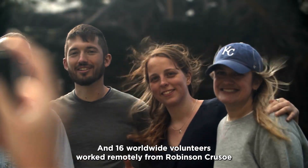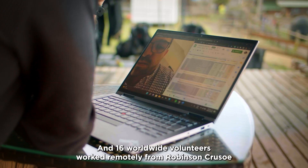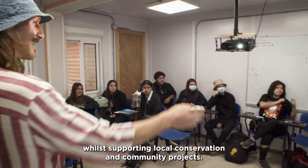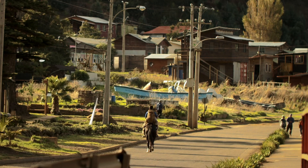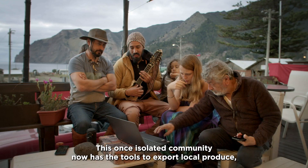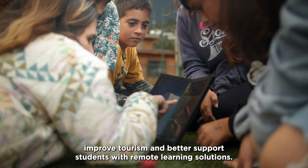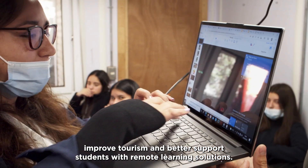And 16 worldwide volunteers worked remotely from Robinson Crusoe while supporting local conservation and community projects. This once isolated community now has the tools to export local produce, improve tourism, and better support students with remote learning solutions.